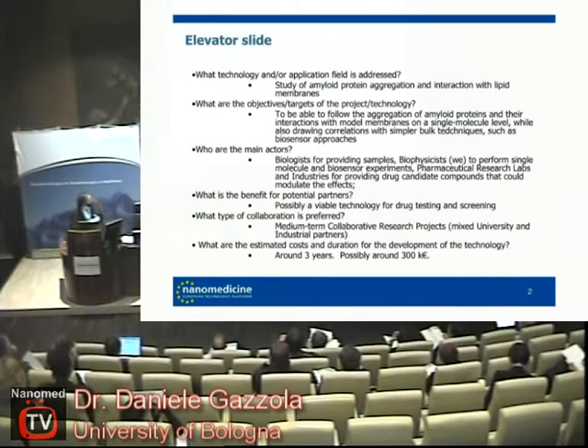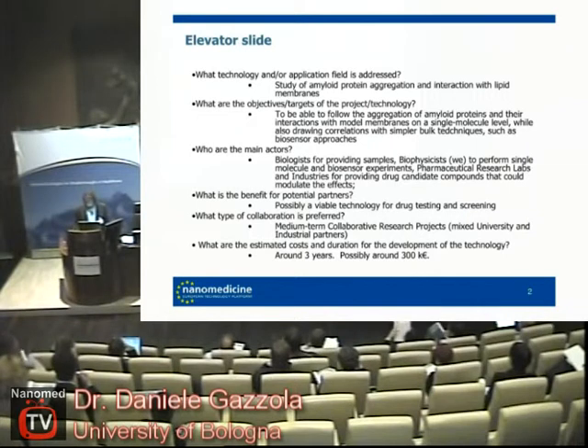We are mainly biophysicists and we offer our technology in particular to clinicians and to pharmaceutical researchers who could provide us with specimens and drugs to study the interaction of such molecules or specimens with the aggregation process. We are interested in both collaborations and writing collaborative project proposals together.